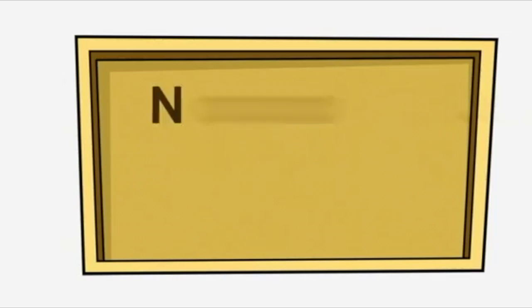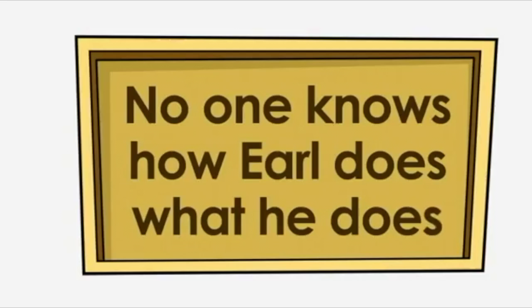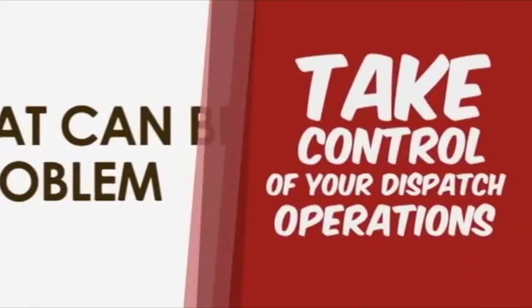Let's face it, no one knows how Earl does what he does. And that can be a problem. Take control of your dispatch operations and maximize each vehicle with fleet tracking service.